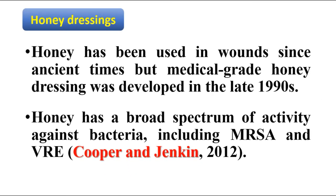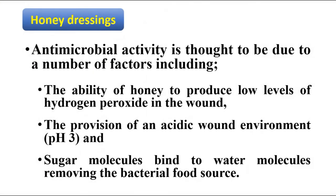Honey has been used in wounds since ancient times, but medical grade honey dressings were developed in the late 1990s. Honey has a broad spectrum of activity against bacteria including methicillin-resistant Staphylococcus and vancomycin-resistant Enterococcus. The antimicrobial activity of honey is thought to be due to a number of factors: the ability of honey to produce low levels of hydrogen peroxide in the wound, the provision of an acidic wound environment at pH 3.5, and sugar molecules binding to water molecules, removing the bacterial food source.